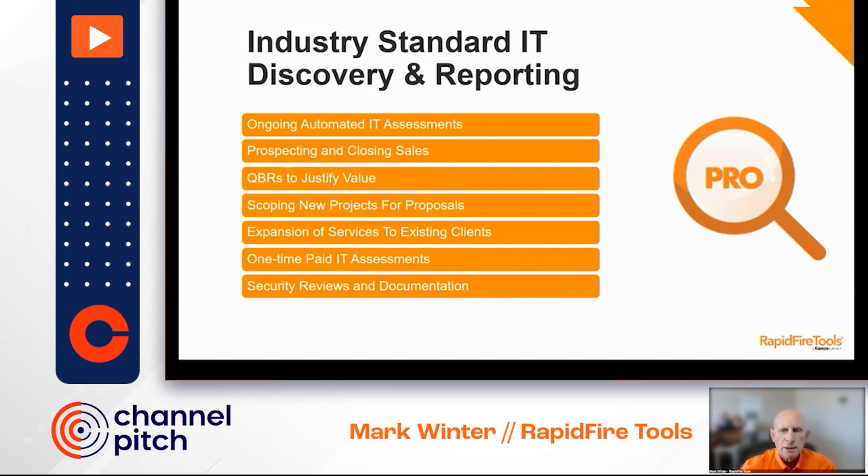The data collection is automated, the report creation is automated, fully brandable by you as the MSP — it's from you to your customer. The whole idea is to save you a lot of time so you can participate in more sales calls every month or every week, depending on how fast you're trying to grow your business.